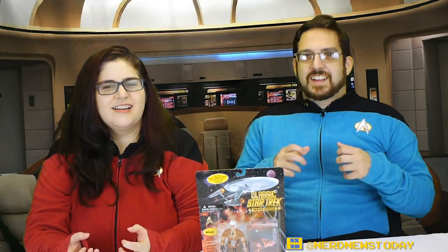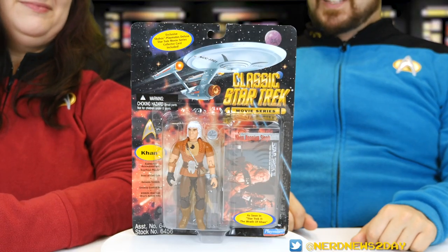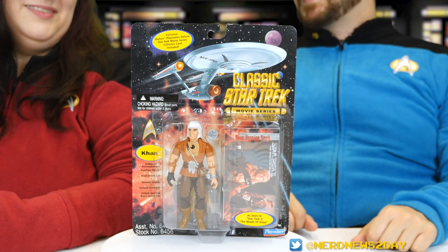Today, from Playmates, their 1995 classic Star Trek movie series line, we have the one and only most important villain of them all. Say it with me — KHAN! Yeah, we're looking at Khan today. This is the one and only Playmates figure of Ricardo Montalban as Khan.